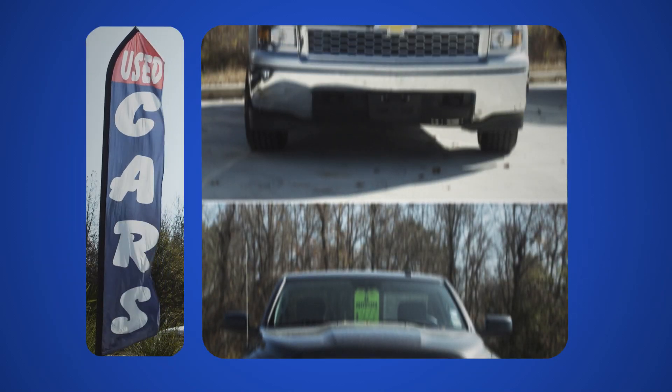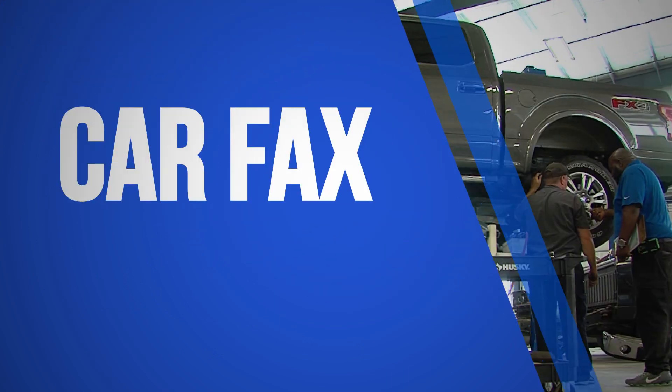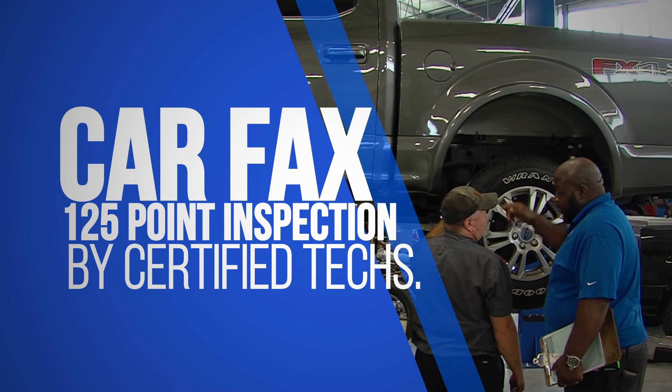Why buy a pre-owned vehicle from Hickson? We have several hundred clean, low-mileage, one-owner vehicles across our stores. Every Hickson pre-owned vehicle comes with a Carfax, and they all go through a 125-point inspection by our factory-certified technicians, ensuring only the best vehicles make it out to our customers.